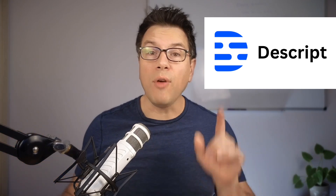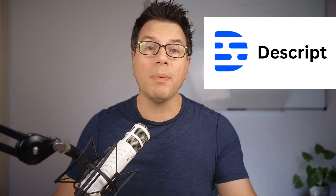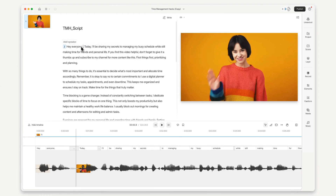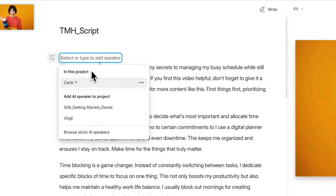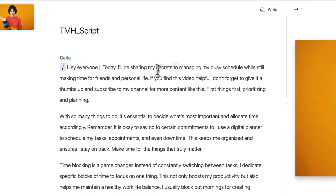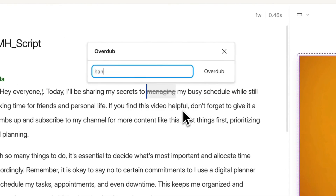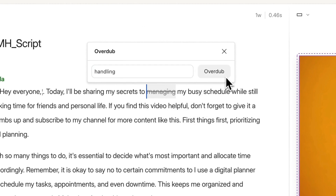Descript is our pick for the best AI video generator for editing video by editing the script. Descript is the fastest video editor I've worked with. It creates a transcript for your video clip automatically, and then you can remove chunks of that video simply by editing the transcript text. This is especially helpful for removing filler in long recording sessions or interviews.